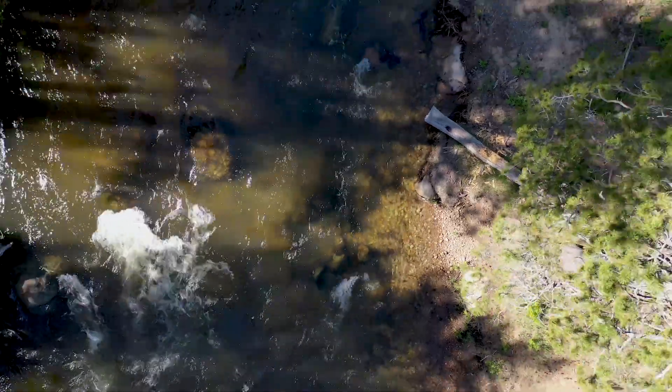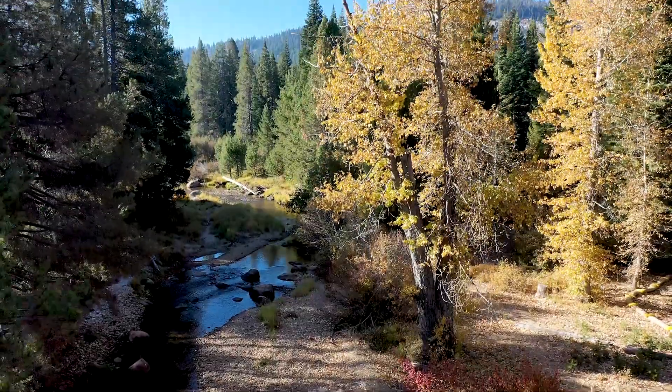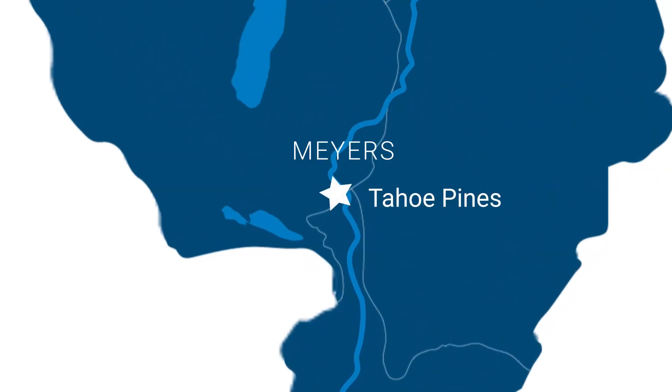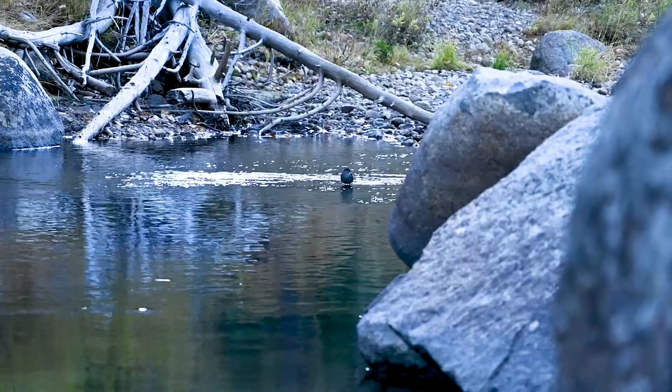Tahoe Pines is unique because four creeks come together here in an area with floodplain and cottonwoods that provides really unique and valuable habitat. It's also important because it's in the center of Myers and is a great place to recreate for residents and visitors who want to come and play in the river and see the wildlife.